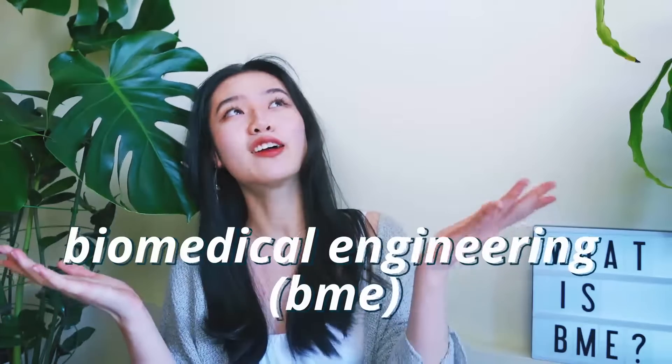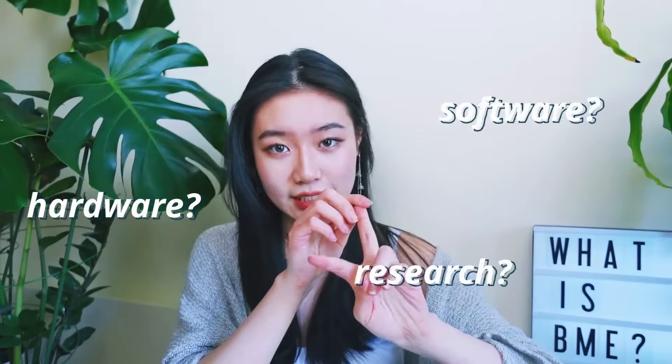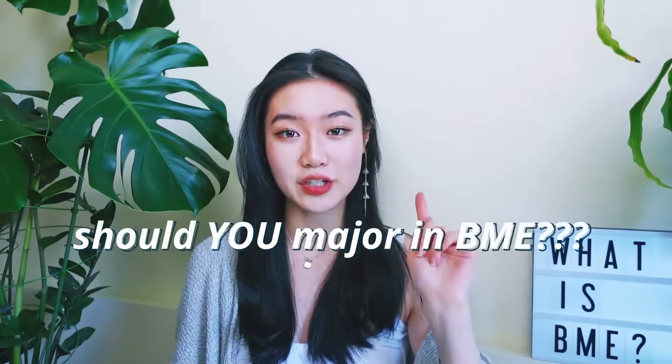Hello my friends! It's Flora and today we are talking about Biomedical Engineering. I'm currently a first-year BME student at the University of Waterloo. Today I'll be going over what exactly is Biomedical Engineering, the types of courses that you'll take throughout your degree, co-op and job placements, post-graduation, and last but not least, why this may or may not be the major for you.